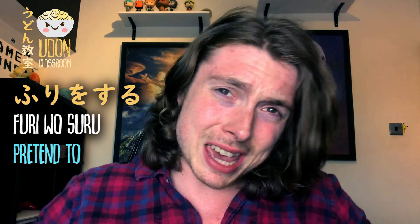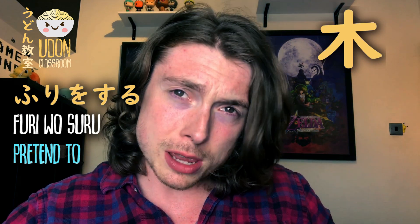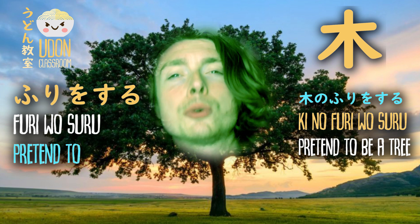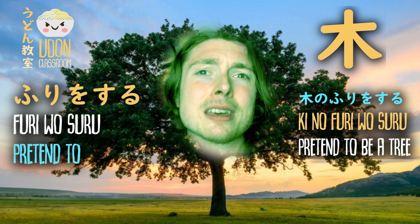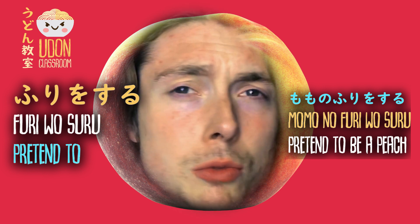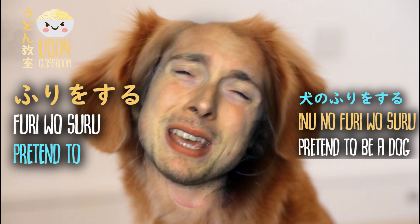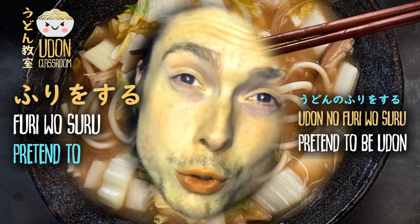In this case, we're going to use it with a noun. For example, we take the noun ki for tree, and we want to say pretend to be a tree, so we'd say ki no furi wo suru. We could say momo no furi wo suru — pretend to be a peach. We could say inu no furi wo suru — pretend to be a dog. Or we could say udon no furi wo suru.